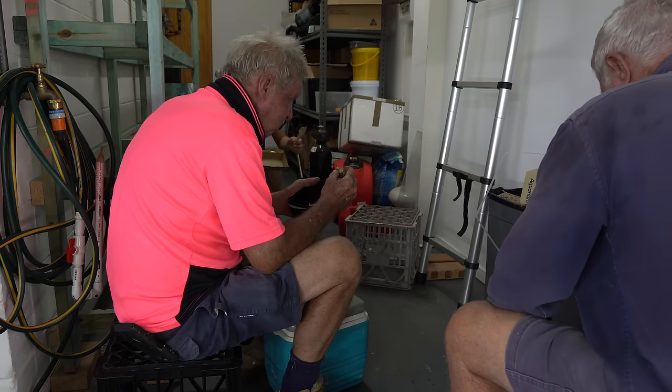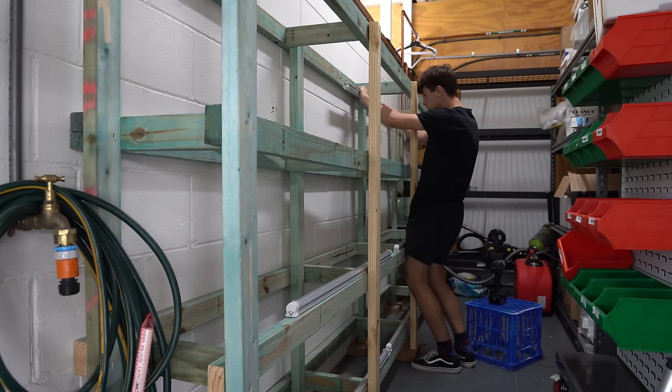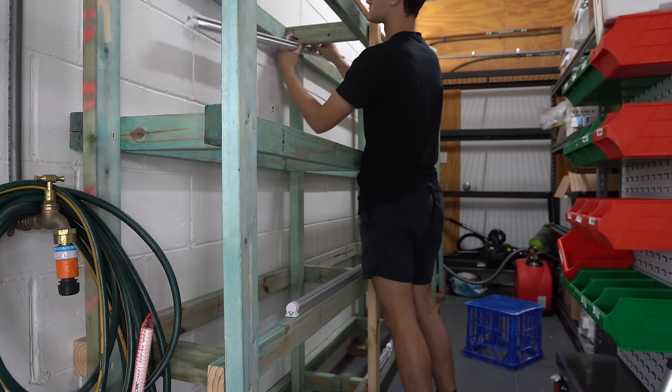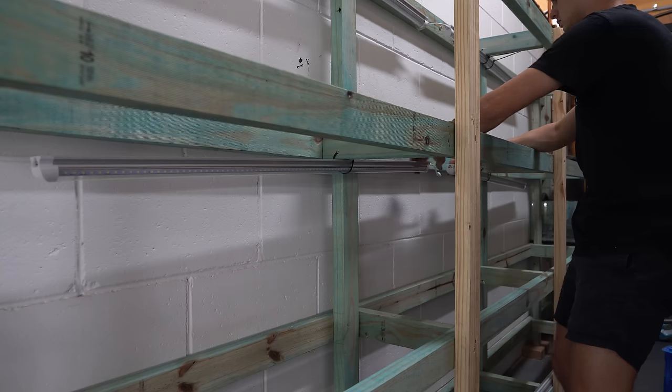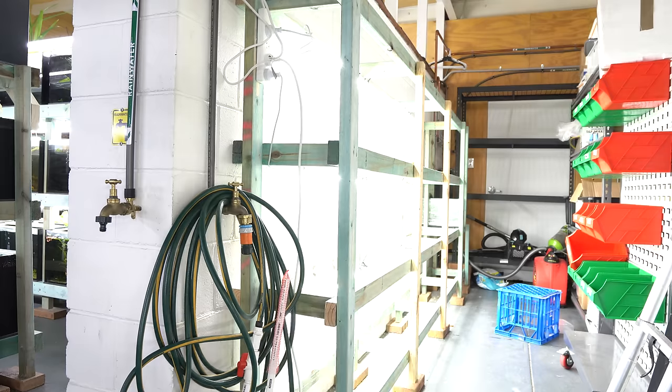We had a quick lunch and then I got to work. If I can, I always try and install everything around the tanks before I slide them into place on the stand, including the lighting and the airline tubing. This just makes it much much easier to install as you're not working around all the confines of the glass tanks.